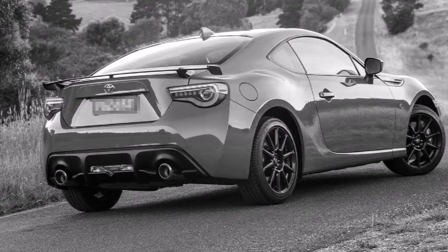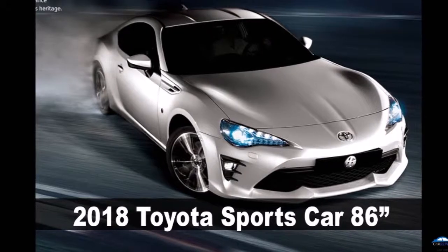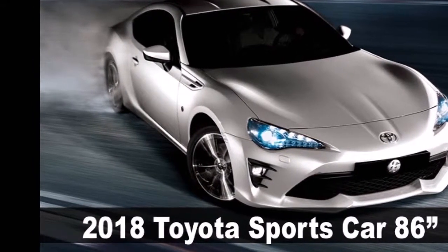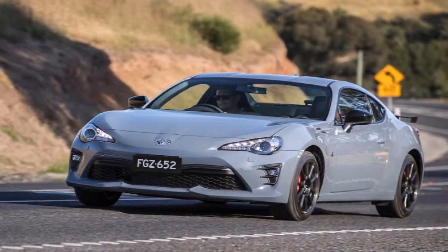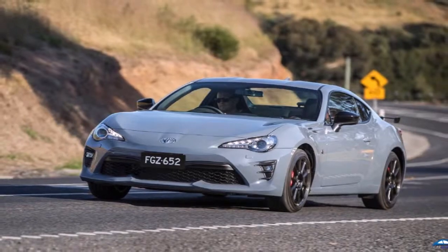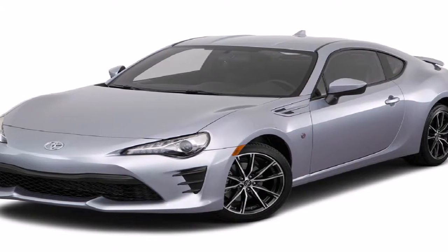Meanwhile, the 86's powertrain remains the same: a 2.0-liter Boxer 4 developing 152 kilowatts — 147 kilowatts in auto — and 212 newton-meters — 205 newton-meters in auto. Drive is sent to the rear wheels via a 6-speed manual or optional 6-speed automatic transmission.